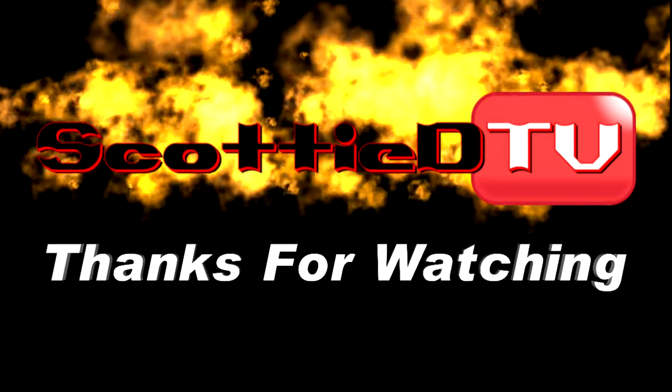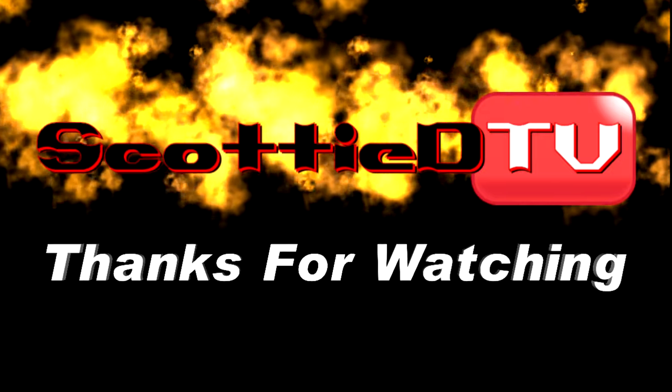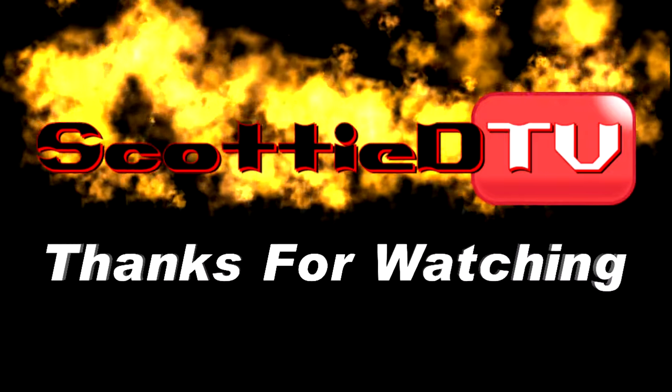Hey y'all, make sure you subscribe to this channel and visit ScottyDTV.com for an easy way to search the hundreds of videos I have posted — either click the link in the description or the one at the end of this video. I'll see you next time.